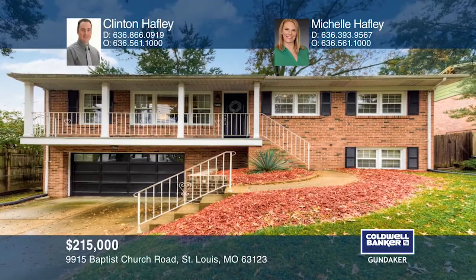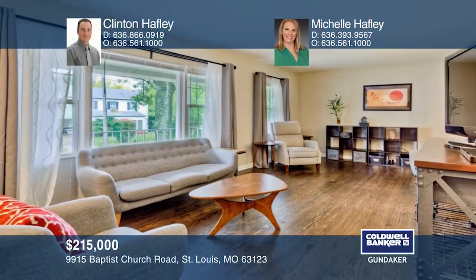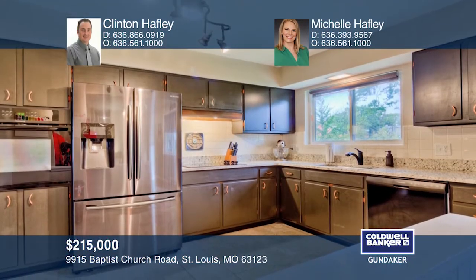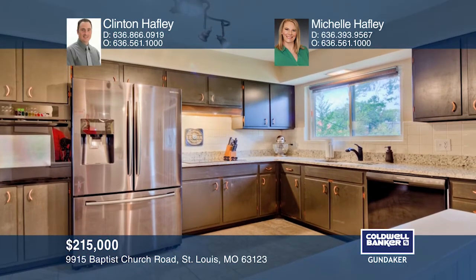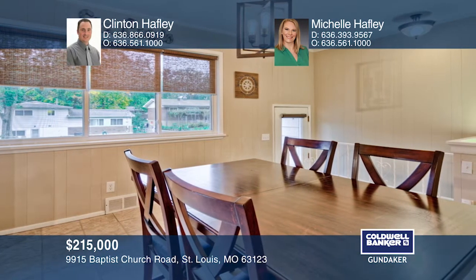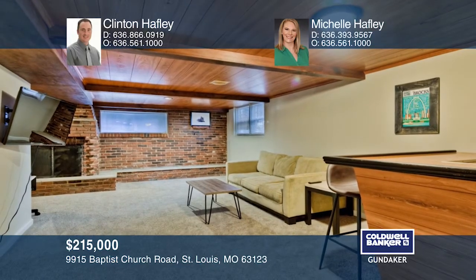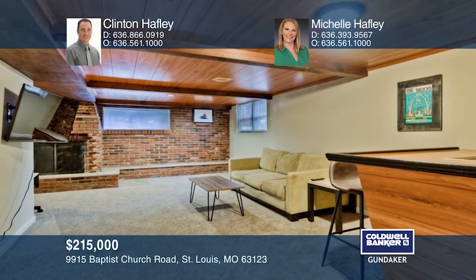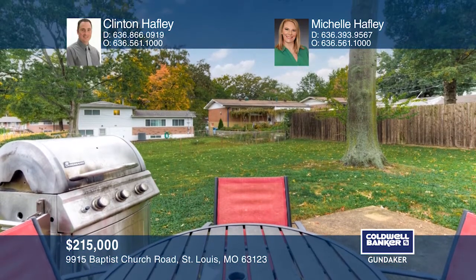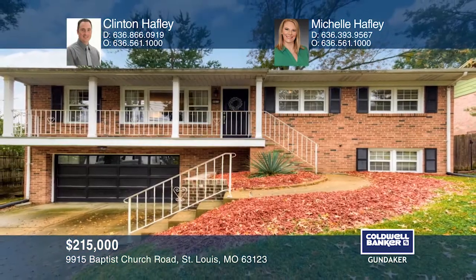Welcome home to this updated and meticulously maintained brick home. It boasts refinished hardwood floors, natural light, and modern fixtures. The spacious kitchen has ample cabinet space and solid surface countertops. Two bedrooms and a master suite complete the main level living space. The lower level has a rec area and a dry bar. The fenced yard has a patio to relax. Buy your dream home today by calling Clinton Haefeli and Michelle Haefeli.